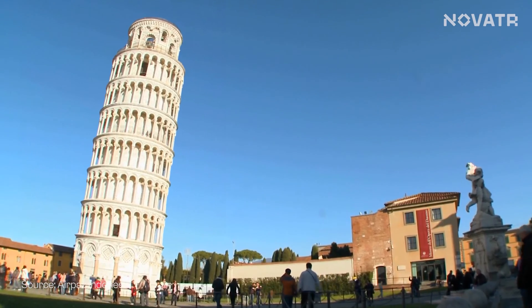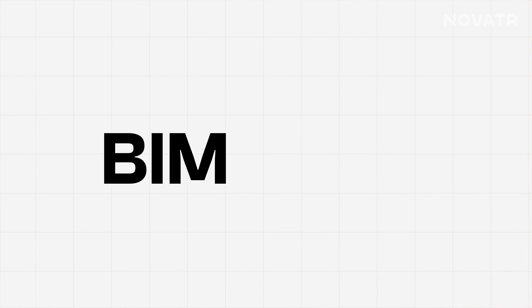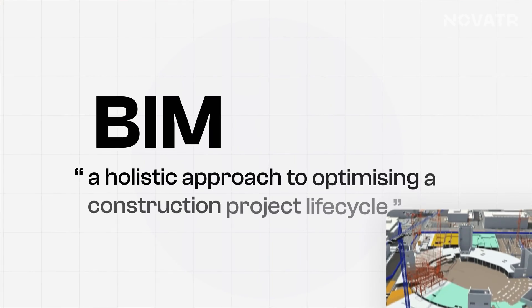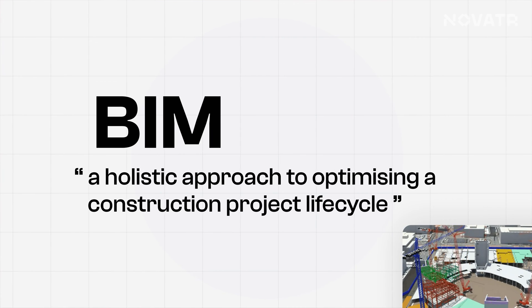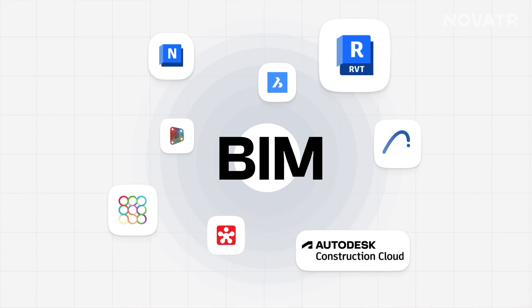And with BIM, who knows, maybe the Leaning Tower of Pisa would not be leaning. But here's the thing — I have heard so many people telling me that BIM is all about Revit. Let me tell you that BIM is much more than that. While BIM is a holistic approach to optimizing a construction project's life cycle, Revit is just one of the many tools that comes under the roof of BIM.